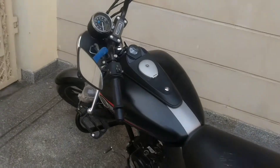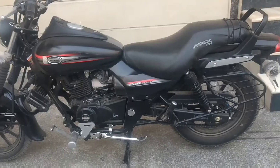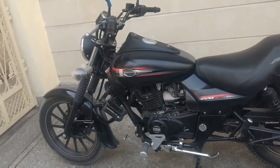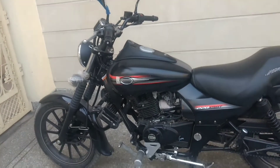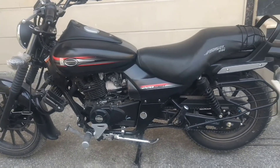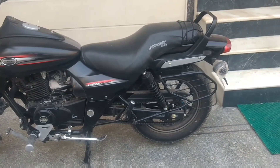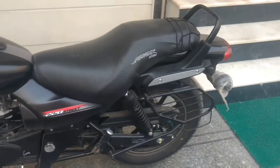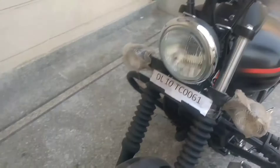Handling is good to the standard and the ride quality is also praiseworthy, with the seat offering good comfort. The disc and drum brakes work well and stop the bike effectively. The Avenger 150 makes great sense for those looking to buy a 150cc motorcycle, as Bajaj Auto has priced it very aggressively at Rs. 75,000 at showroom in Delhi.